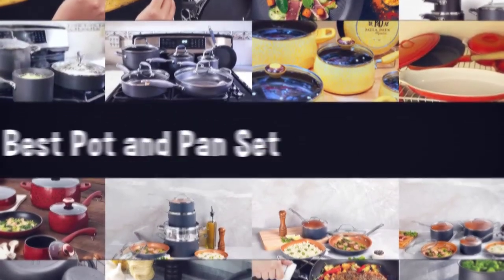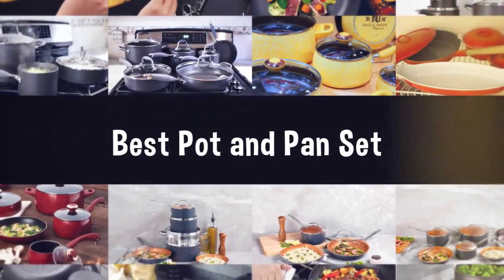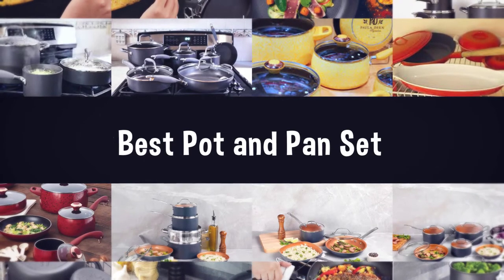If you are looking for the best pot and pan set, here is a collection you have got to see. Let's get started.